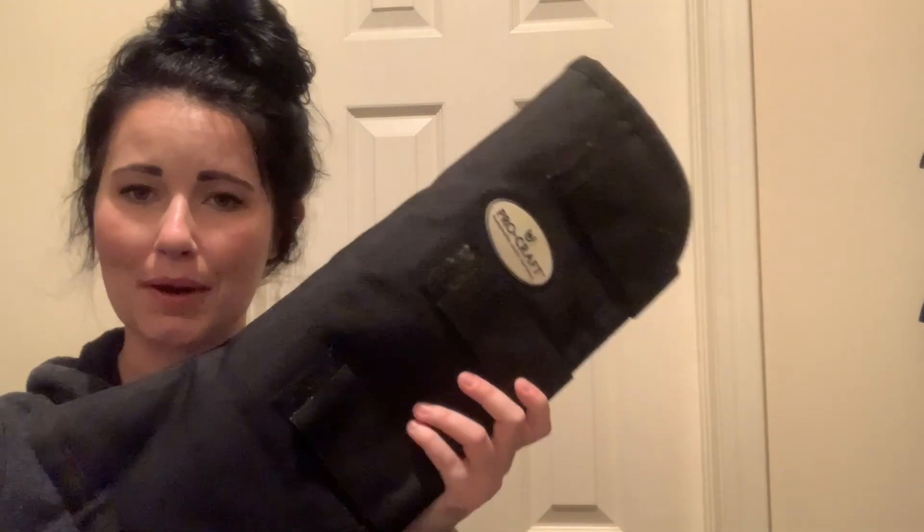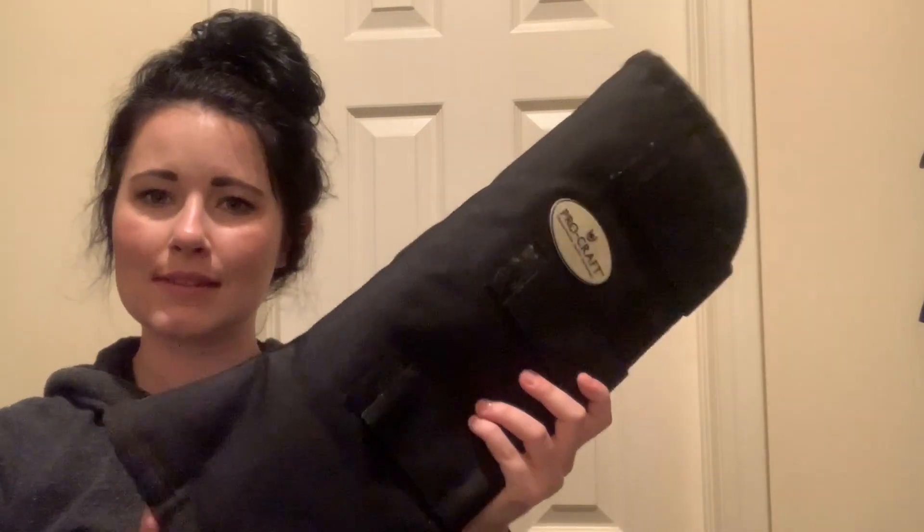I also have another set of trailering boots. I have three horses and only had two sets of trailering boots. After having an accident in a trailer I'm super paranoid about making sure my horses' legs are protected inside the trailer, so I picked up another set off Facebook.